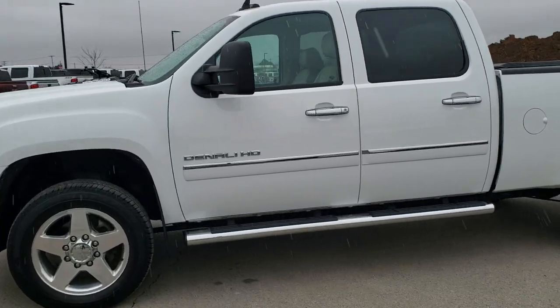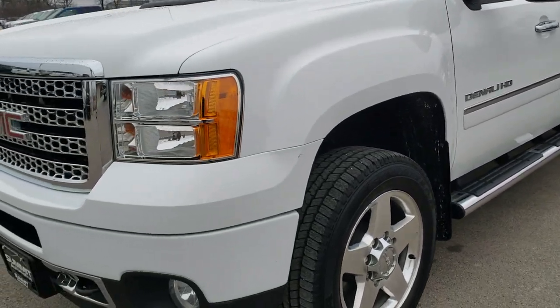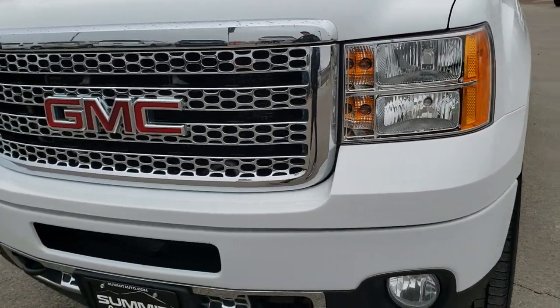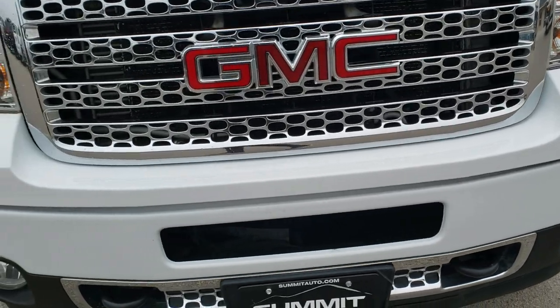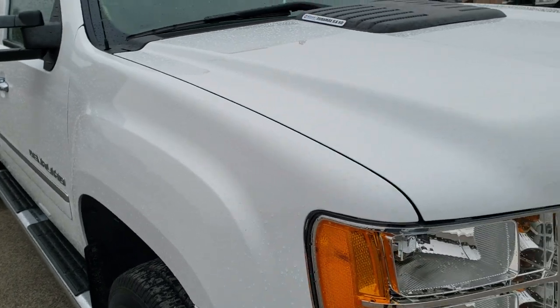This is stock number 10557. We are here at Summit Automotive in Fond du Lac, Wisconsin, your new and used heavy duty truck headquarters. Today we are checking out this super clean 2013 GMC Sierra 2500 Crew Cab Short Box.